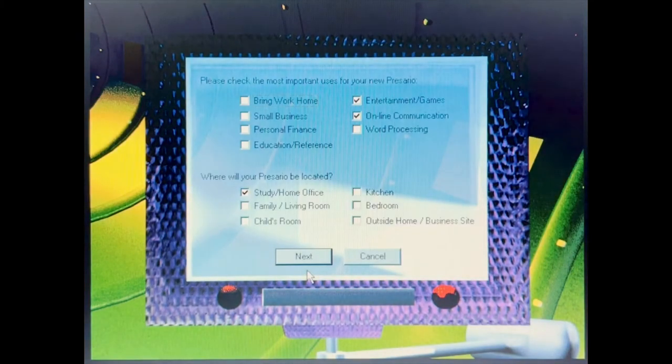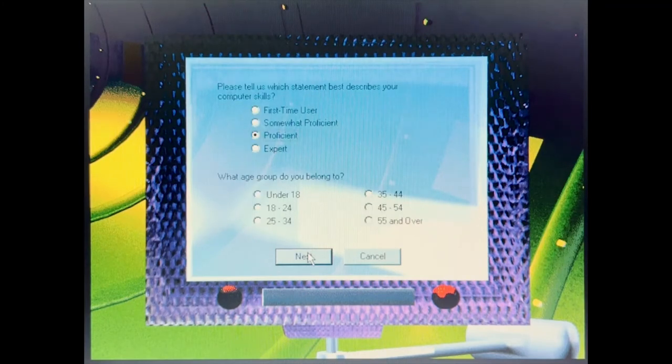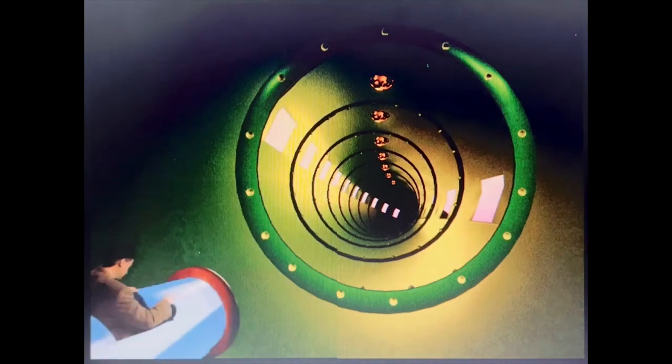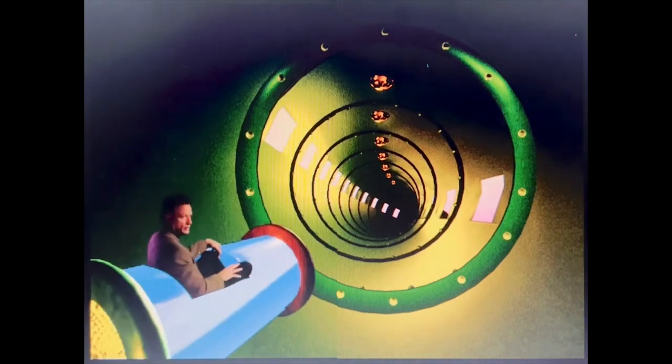Whew! Well, that's one way to clear your ears. This time, tell us some of the things you're planning to use your Rosario for, and where you plan to use it. Now I know how a milkshake feels. You're almost done, I promise. Just tell us a little bit about who's going to be using your new Rosario.